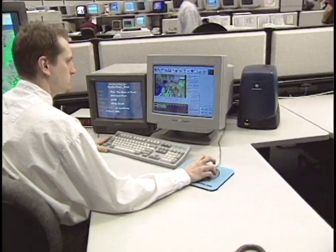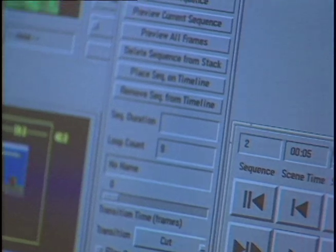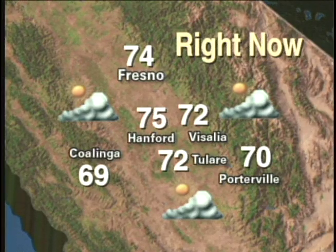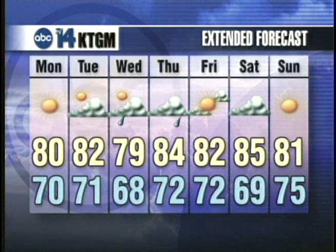CNN, MSNBC, and other networks and local stations worldwide depend on UltraGraphics Ultra. The system shows their viewers what's happening now and as far as 10 days into the future.